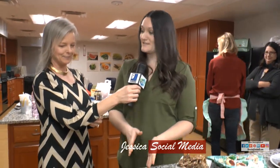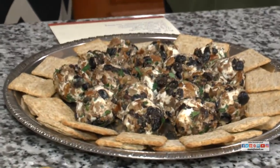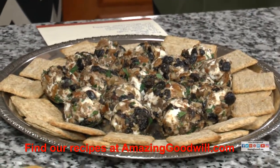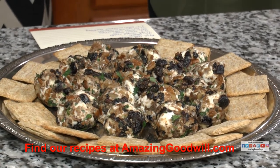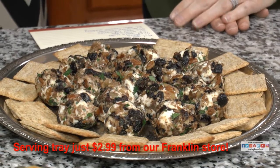Appetizers are a big deal in my house for the holidays, so I made candied pecan and cranberry goat cheese balls. Just simple ingredients — roll them all up and they're delicious. The tray is $2.99 from the Franklin store.